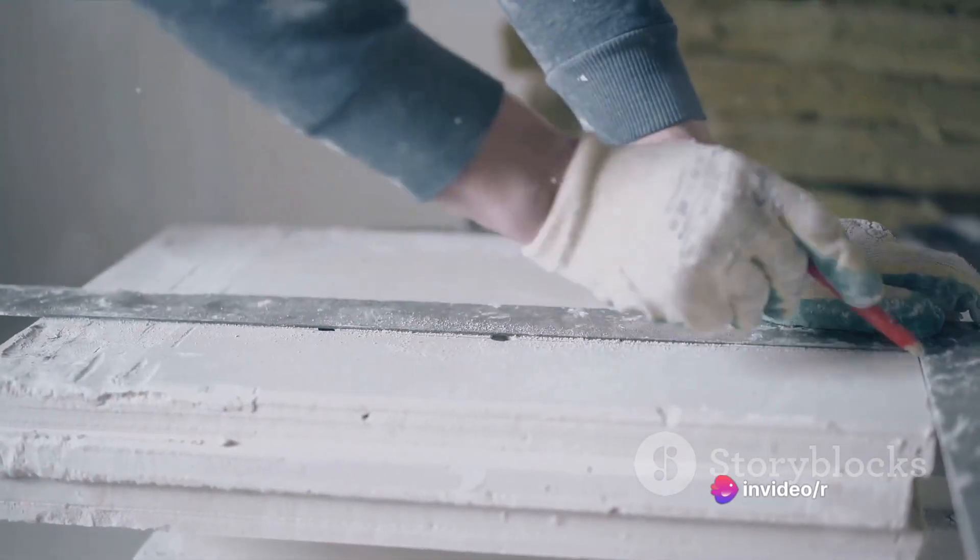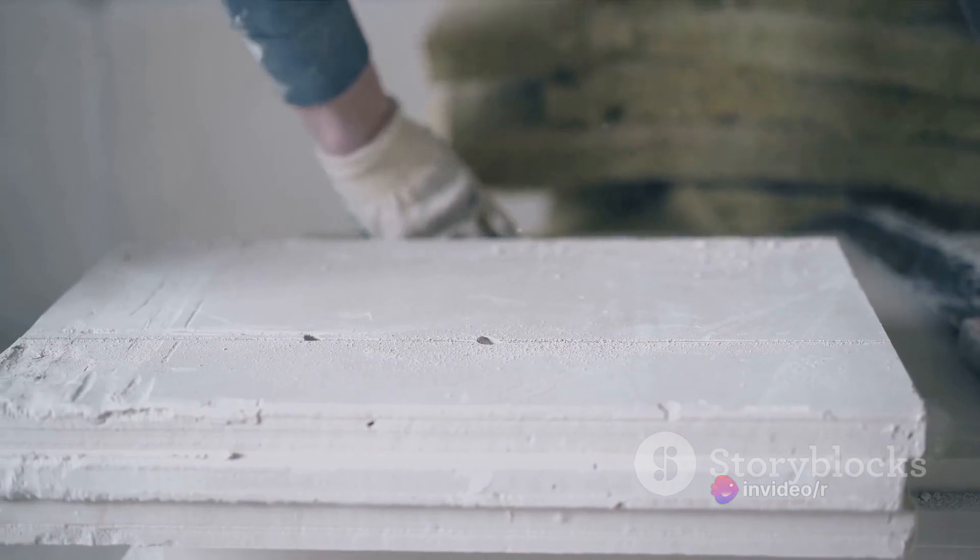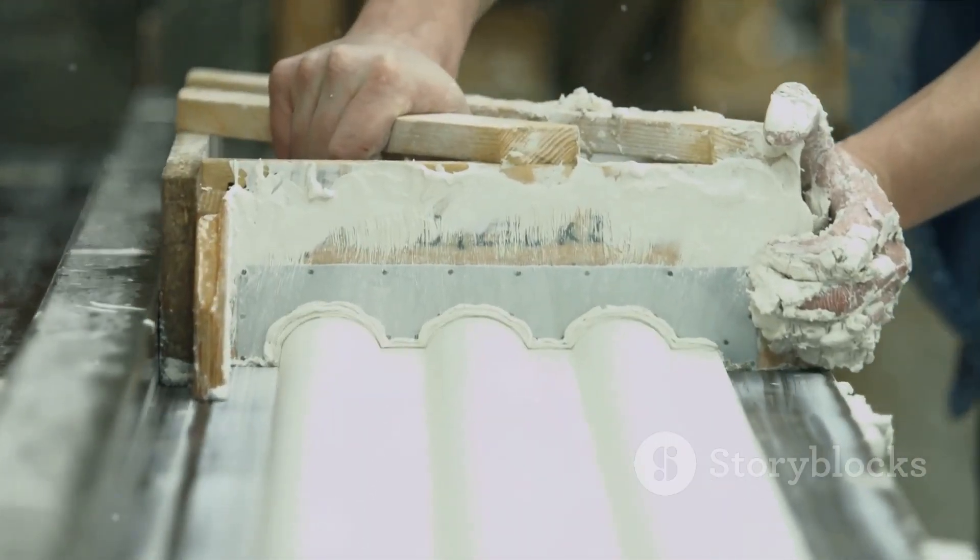This gypsum, a byproduct of the process, can then be safely disposed of — or better yet, used in construction and agriculture.